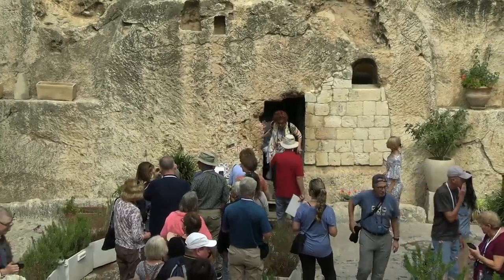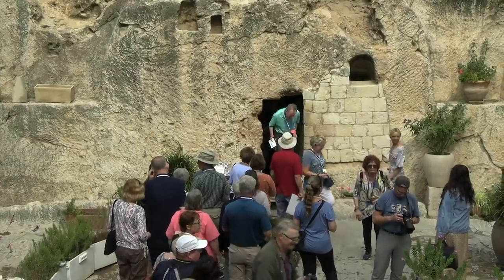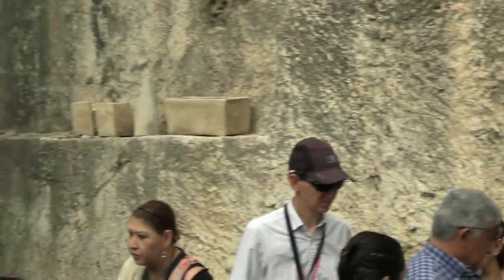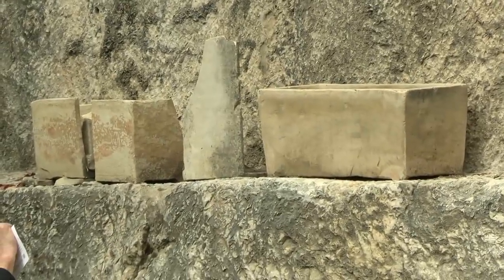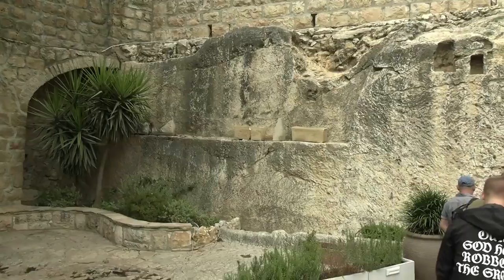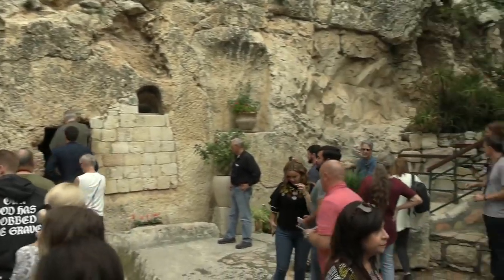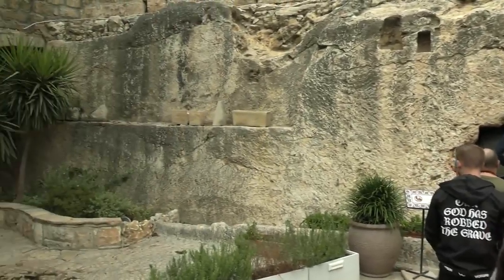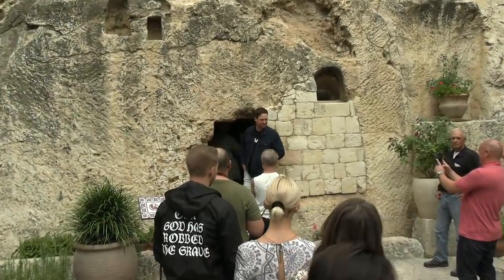Here are people waiting in line to see inside the Garden Tomb. Over here, beside the tomb, we have some examples of ossuaries where bones would be collected after the body has decomposed. This was all covered until someone bought the property and was digging down through the dirt, and then discovered there's actually a tomb here.